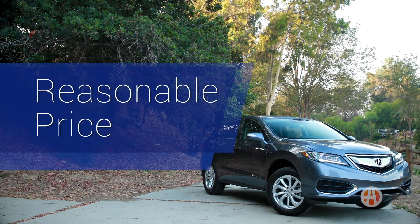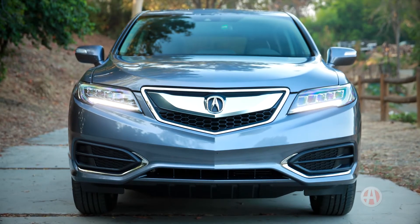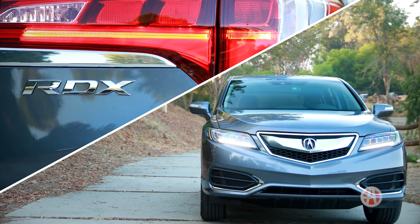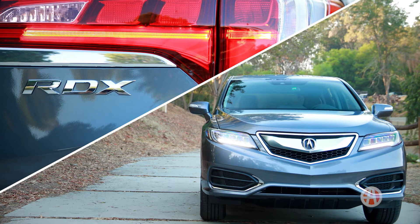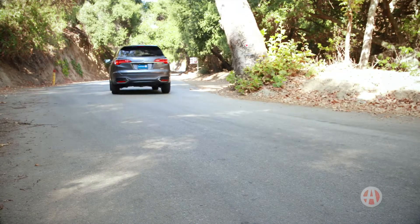The RDX starts just under $36,000. For a luxury crossover with this type of reliability, that is a very reasonable sticker. Even a loaded RDX with all-wheel drive starts in the low 40s. It's time you check out the Acura RDX.